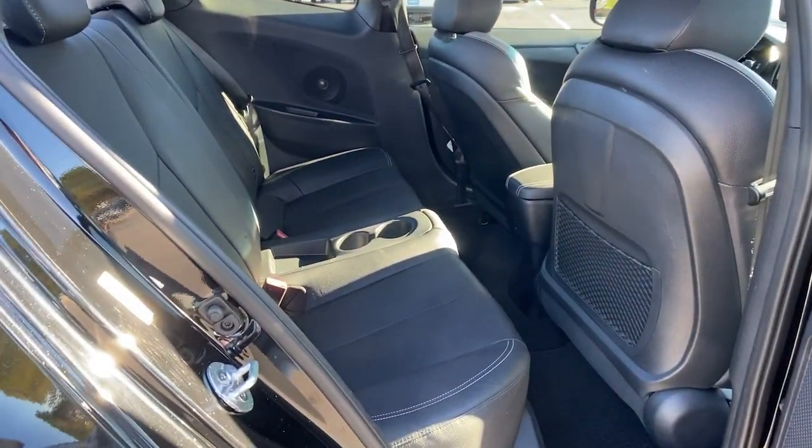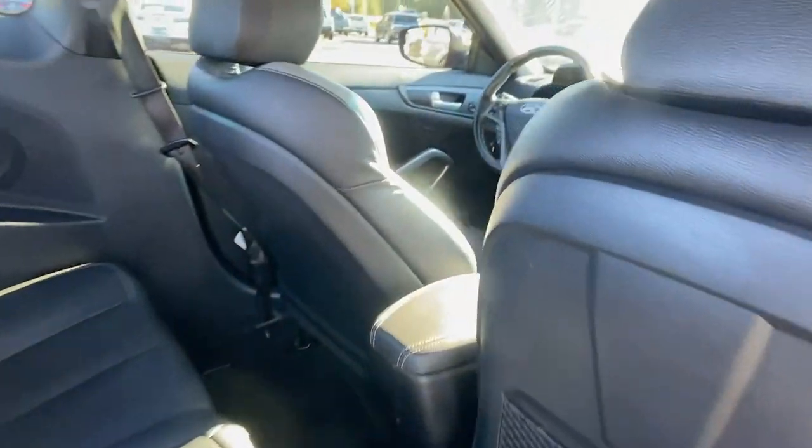Premium sound system, fog lamps, Bluetooth connection, steering wheel audio controls, heated front seat.